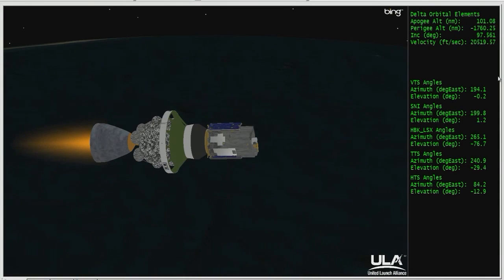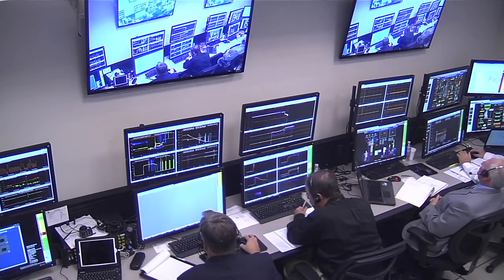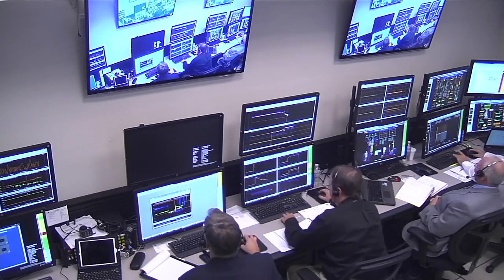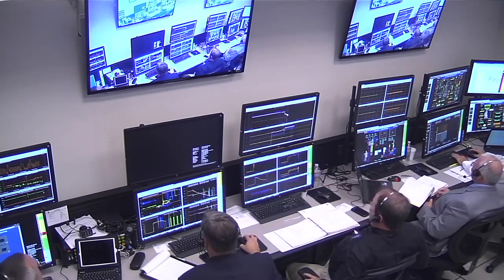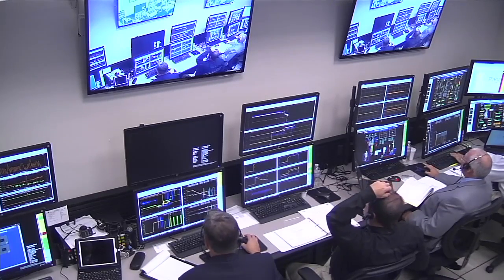Eight minutes into the flight. Altitude now passing 101 nautical miles, downrange distance 745 nautical miles, velocity 13,408 miles per hour. Passing eight minutes, twenty-one seconds — about two minutes remain on this first burn.